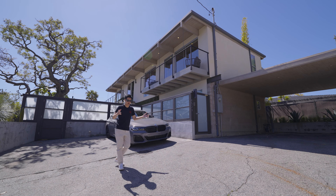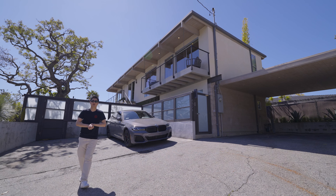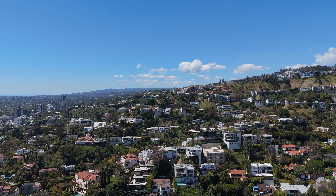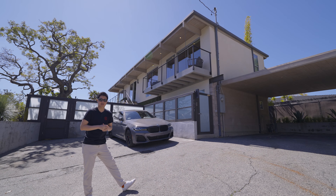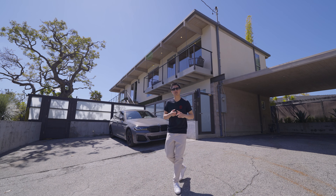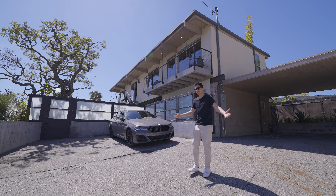大家好，我是小浩。今天和大家分享一栋老房子，而且这栋房子可能是我们频道里看过最小面积的房子，但是非常有特点所以才和大家分享。整个房子处于一个Hillside的位置，应该算是West Hollywood吧。